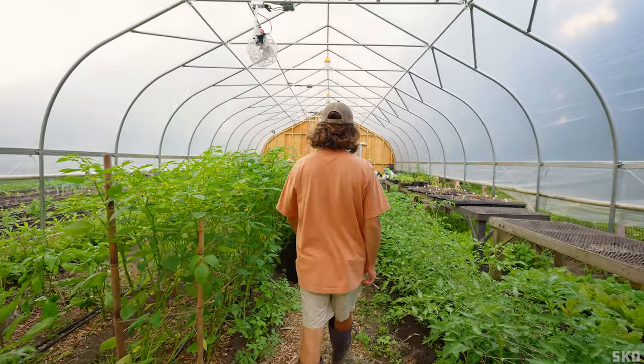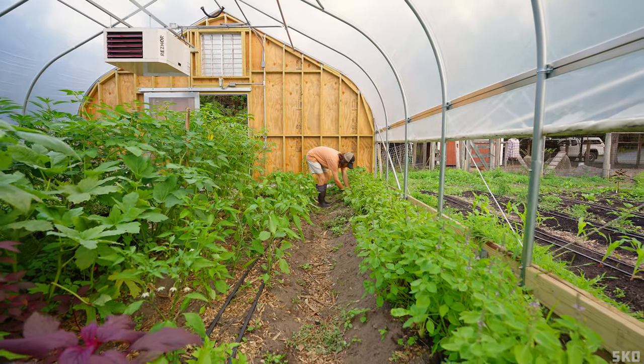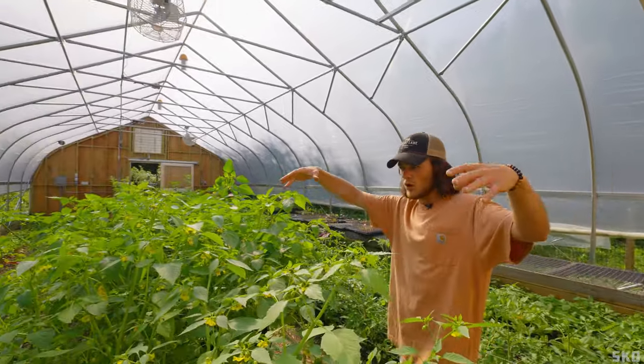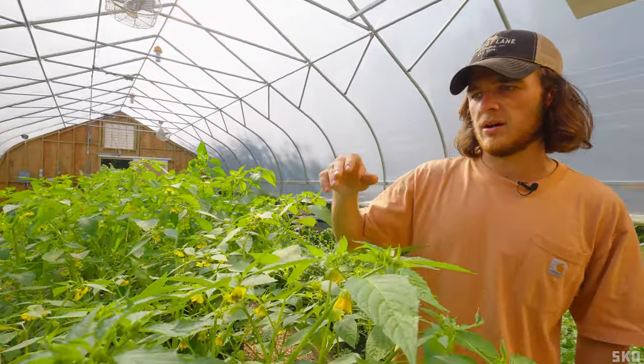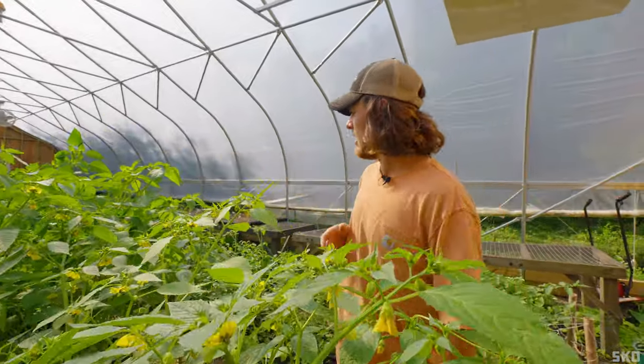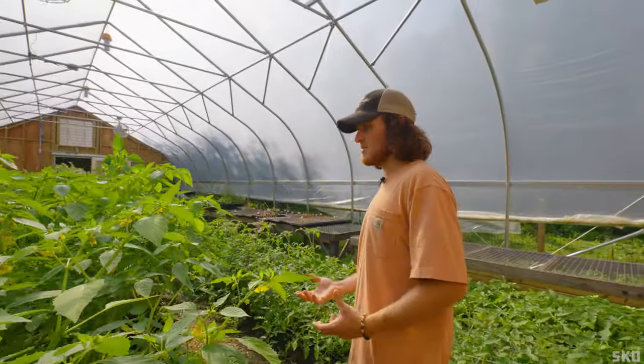The heat-loving plants are absolutely loving it in here, and we're excited to see how we can push the season in the fall. The tomatillos here are growing really strong and really healthy.